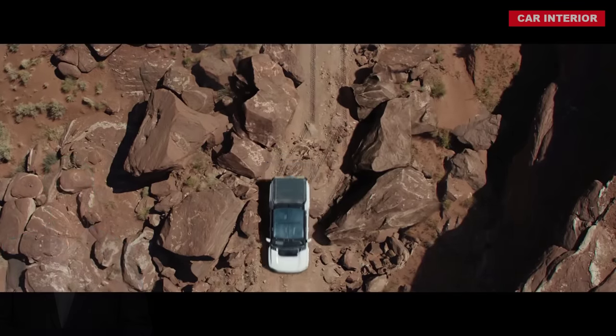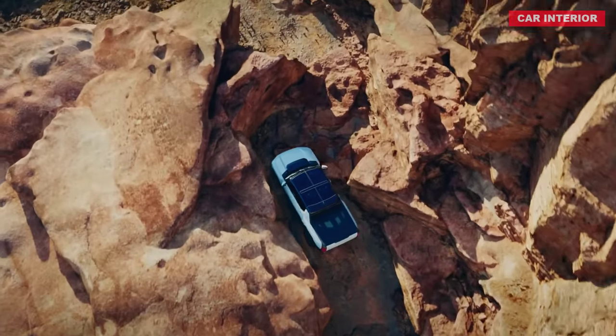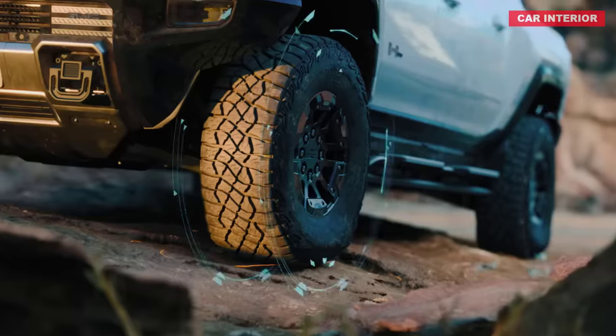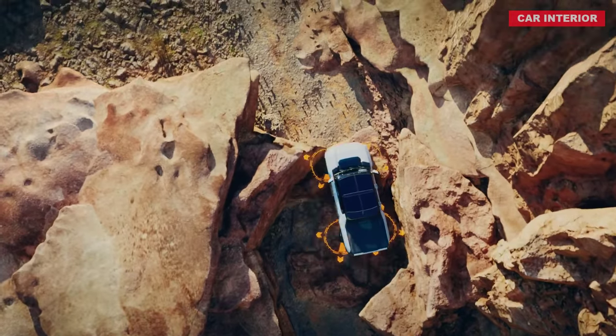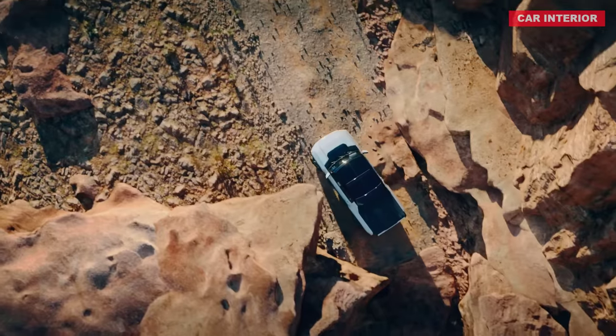However, what's grabbing the most attention is something called Crab Walk. It is trending on all social media platforms, and everyone wants to know what it is all about. And it is not surprising considering it's something we've never seen before. It's considered to be a path-breaking innovation that will set the new Hummer apart from any other electric truck in the automobile market.